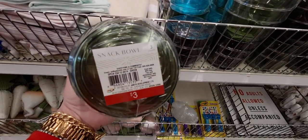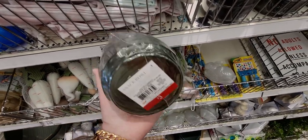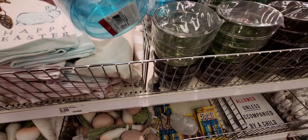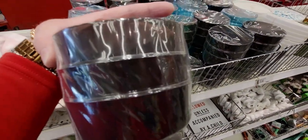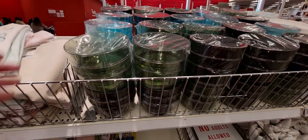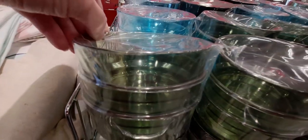They also have these really cute snack bowls for three dollars — really pretty colors. A three-pack with a pretty blue and a smoky black, kind of opaque. They have green ones too. Super cute.